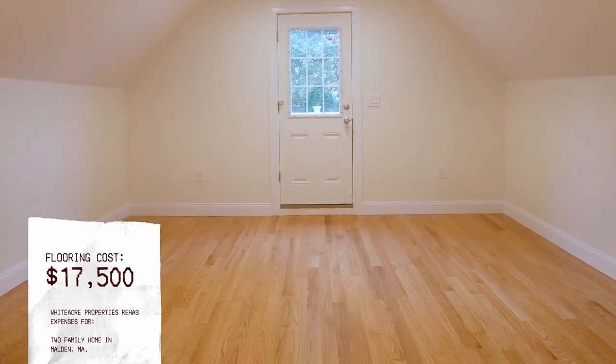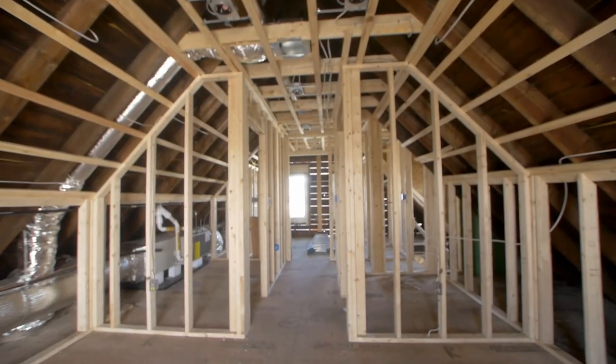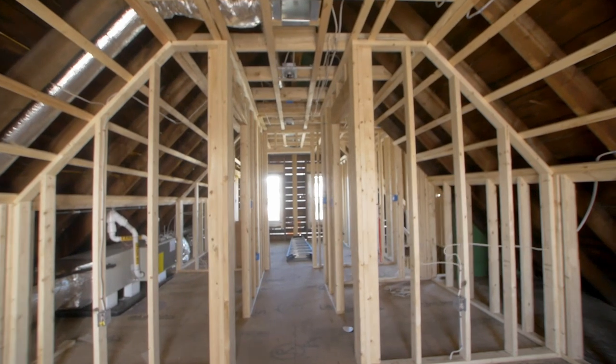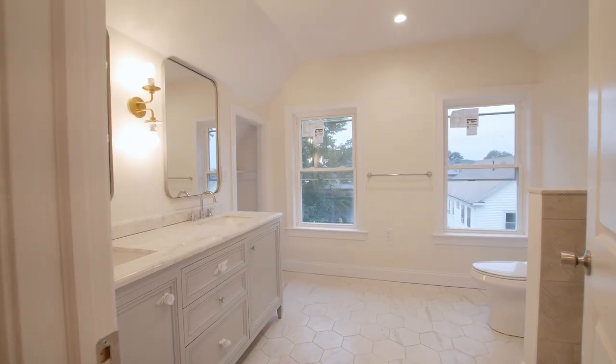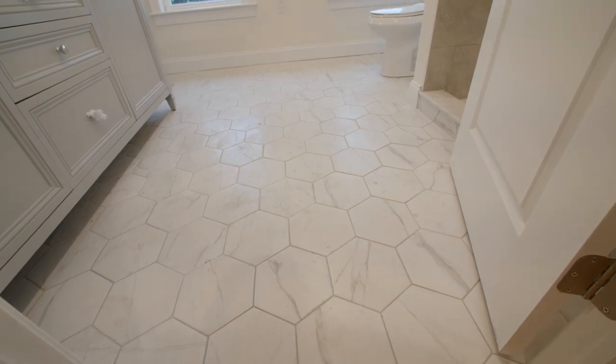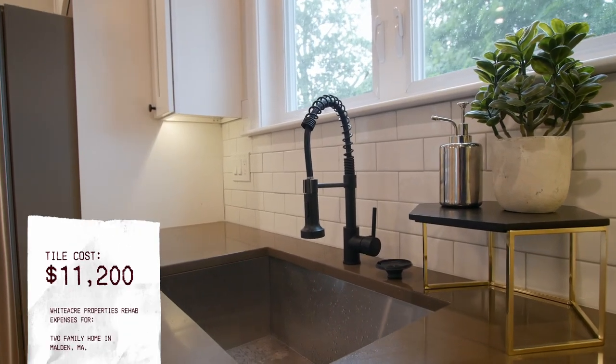New hardwood floors — we pay about $6.50 to $7 per square foot for finished hardwood floors including labor and installation — cost us about $17,500 total throughout units one, two, and the top floor. When you fix and flip, the focus is on kitchen and bathrooms. We installed new kitchen cabinets, new granite countertops, new appliances — and the kitchen cabinets and vanities for the bathrooms cost about $13,000. The tile work — porcelain tile in the bathrooms and backsplash in the kitchen — cost $11,200.